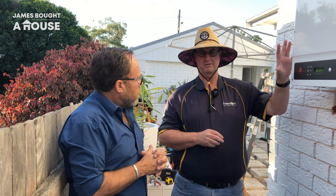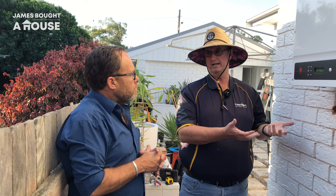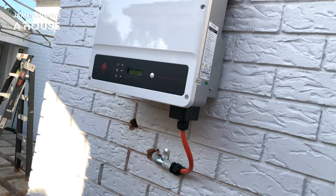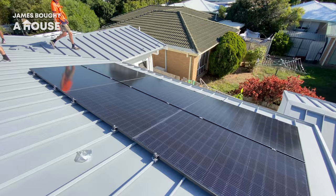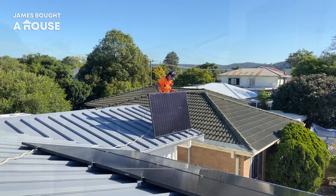On a solar system alone the payback is three to four years — that's a pretty remarkable return on investment. When you add a battery, the extra cost pushes that out to about eight years, which is still a remarkable return in today's market. Only a few years ago I was bragging about a six-year return on solar alone, and now it's three to four. The panels are beautiful, the fitting is fantastic, and we're excited knowing this is going to make the house so much more efficient to run and help future-proof it.